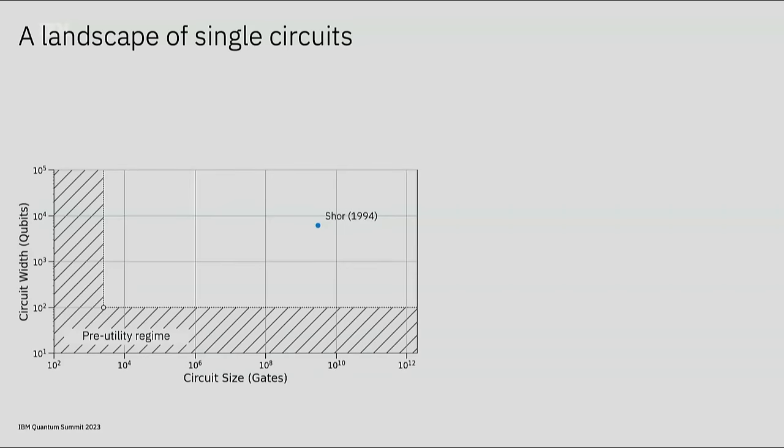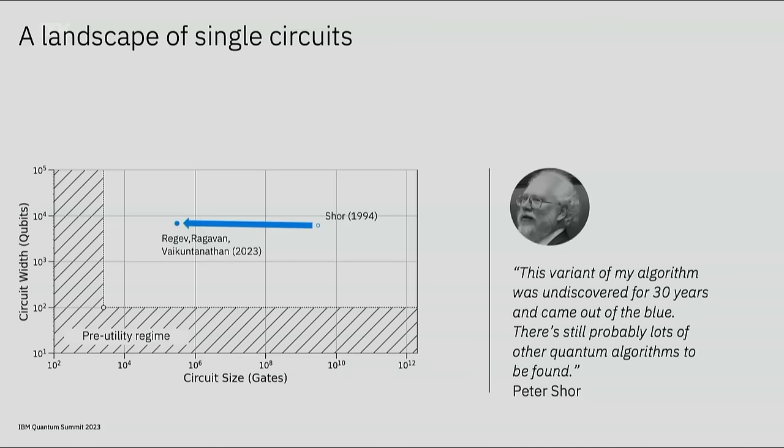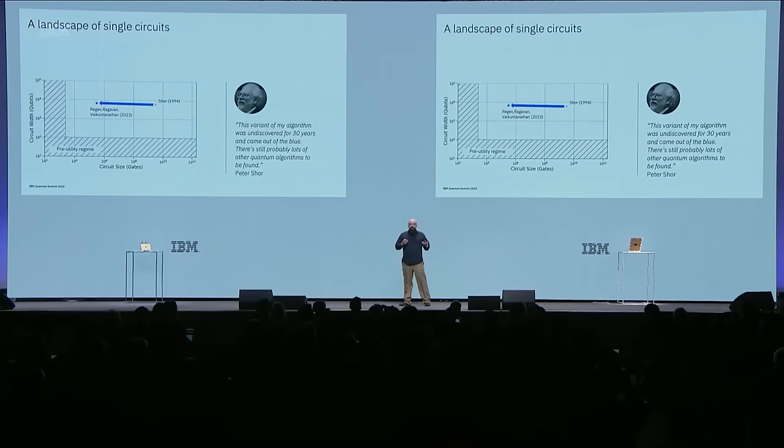This is a wonderful example of how quantum-centric supercomputing will work—we are not building quantum-centric supercomputing to run single circuits. These are the resources that you need to run Shor's algorithm to break RSA-2048 encryption: about 6,000 qubits, 3 billion gates, one single circuit. This is the new result: four orders of magnitude improvement in circuit size. In the words of Peter Shor himself, there's still probably lots of other quantum algorithms to be found. But if you focus your quantum algorithm search on single circuits, you end up on a landscape of single circuits.